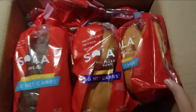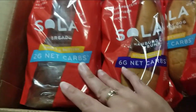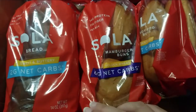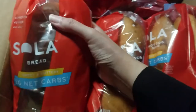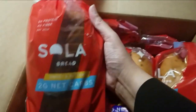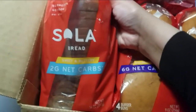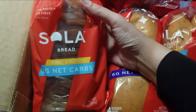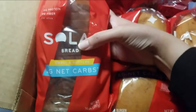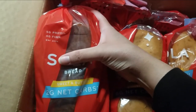Look what I just received today — I got my Sola bread! I am so excited. They look a little smaller than I thought, but I've been wanting to do some fresh toast. I have my egg loaf but I wanted fresh toast. I ordered them and they have different kinds — wheat, honey oat — so I got the sweet and buttery. These are two net carbs, five grams of protein, four grams of fiber per slice.